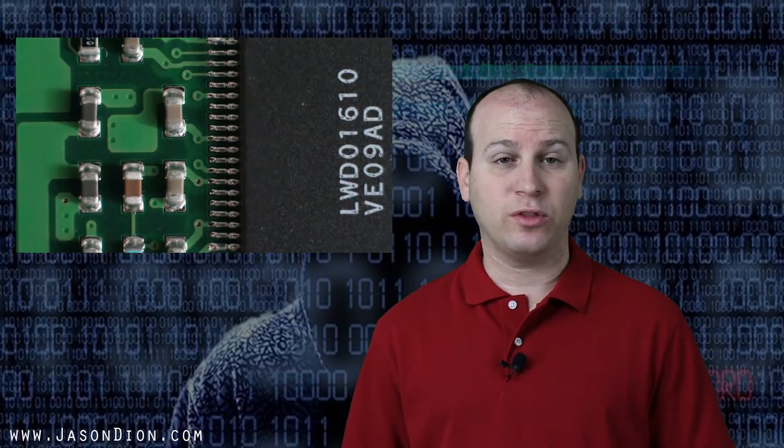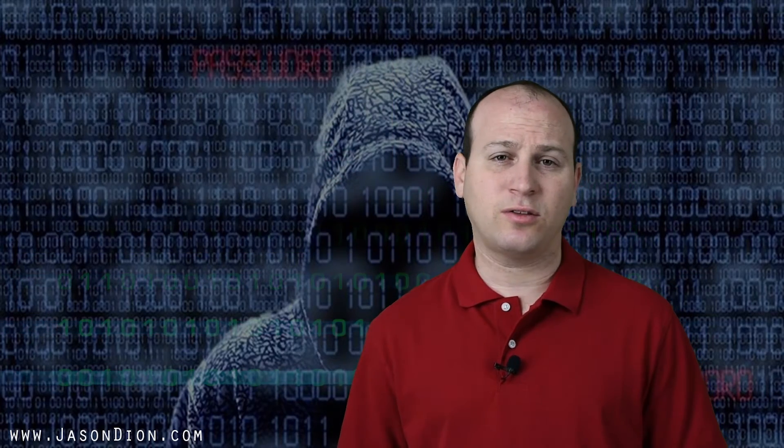Does that mean you simply look at the specs, figure out how many cores and what speed they are, and say this is a quad-core 2.8 gigahertz Intel i7 processor, so therefore it's faster? Well, that may be faster, but it's not necessarily best.